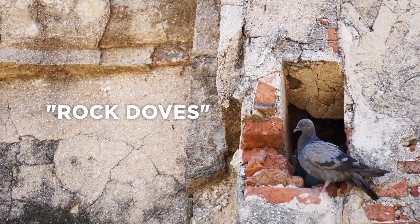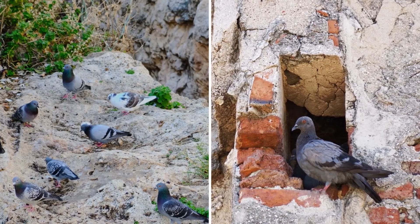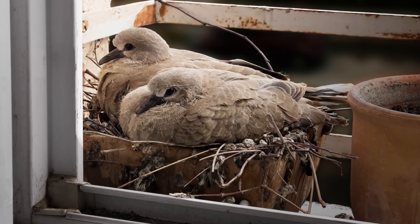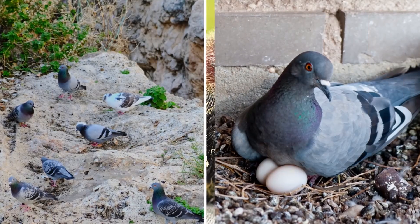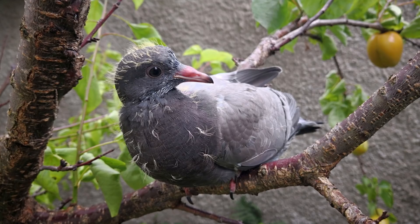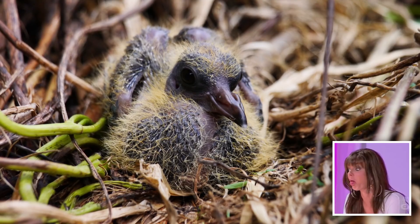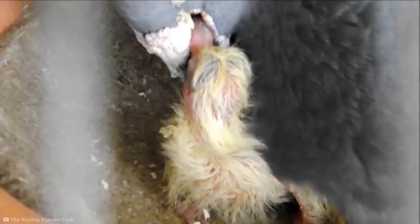Pigeons, also known as rock doves, build their nests in places that mimic the caves and cliffs that their ancestors used in the Mediterranean. In places like New York City, they build their nests in protected places like window sills, rooftops, under bridges, or in other artificial cliff-like spots. Another reason why you're unlikely to see a squab is that they only stay in the nest for about four to six weeks, until they're effectively adult-sized. It's probably a good thing we don't see baby pigeons, because they're actually pretty revolting — sort of semi-transparent, pink, and hairy. Perhaps that's why their parents literally throw up their food to feed them.